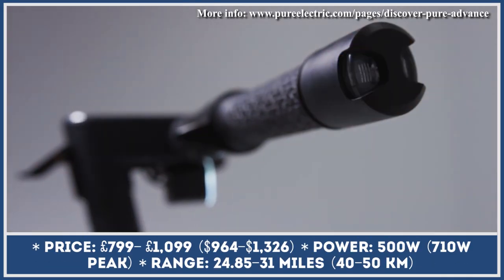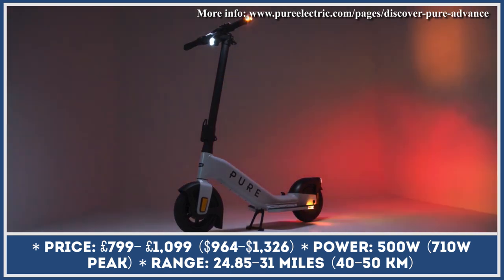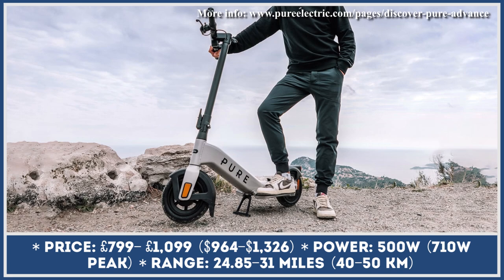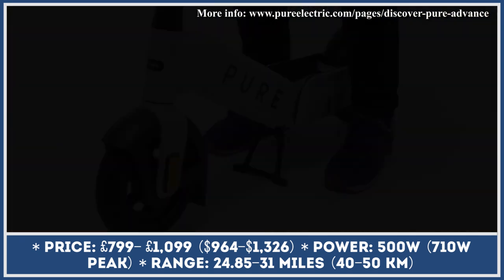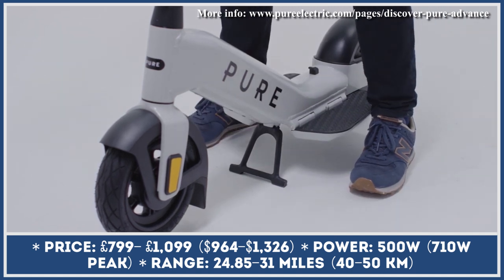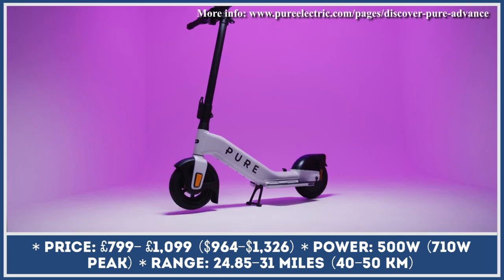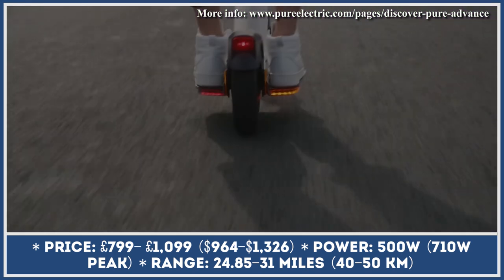Like many modern scooters, the new Pure Advance is equipped with a 500-watt motor that has 710-watt peak power capabilities and a 15.5 mile-per-hour riding speed. But unlike its competitors, this urban commuting vehicle has a unique forward-facing frame design. Instead of resting your feet on the deck sideways, you have two standing pads located on each side of the scooter's frame, which is said to provide better riding stability, greater maneuverability, and improved safety.